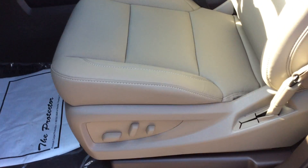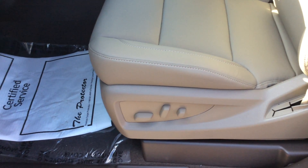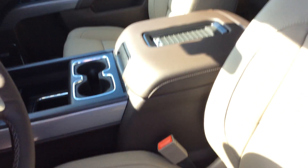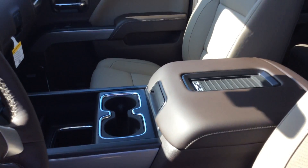This also has your memory settings for your driver seat, so you can set up to two different drivers. You will have 8-way power with lumbar support on both the driver and passenger seat. These are bucket seats in the front, and they are also heated and vented front seats, which is awesome.